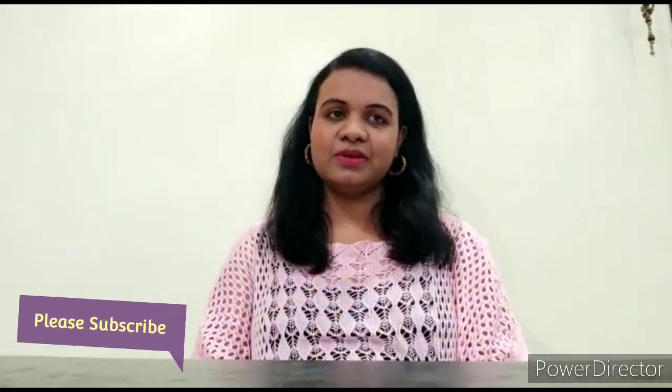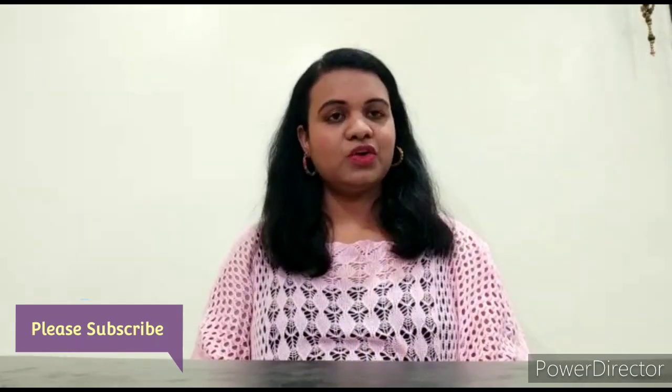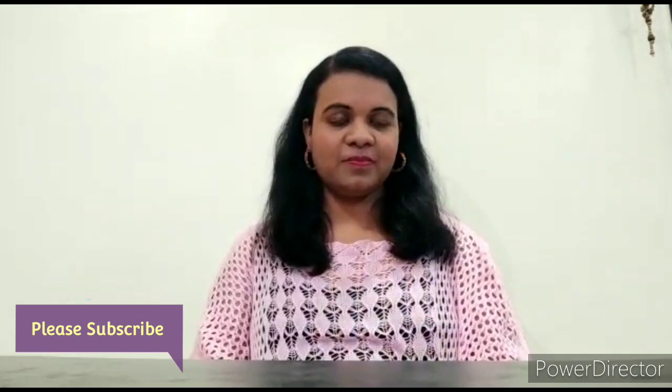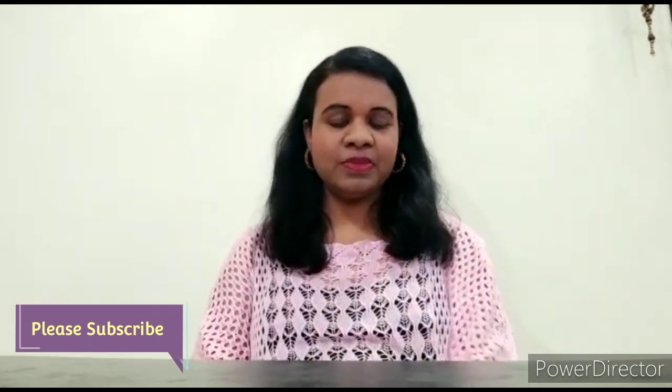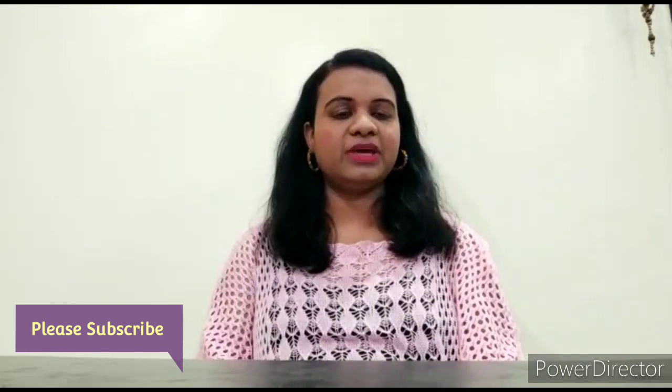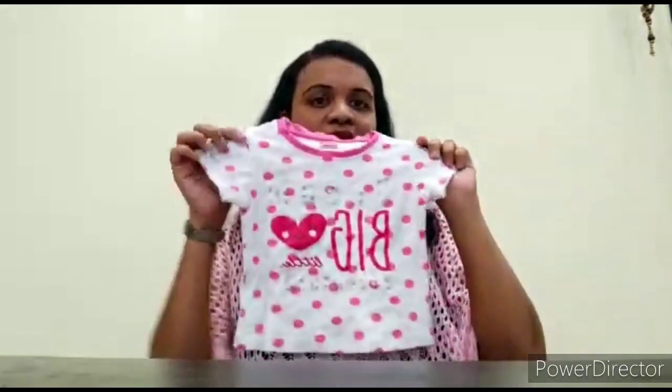Hi everyone, I am Reena and welcome to Reena's Little World. So let's quickly start the video. This video is a summer haul for kids. My baby is one year old. I have recently bought some products from Amazon and FirstCry, so I will quickly share them with you. All the products are cotton and some are appropriate, so let's see all the products one by one.